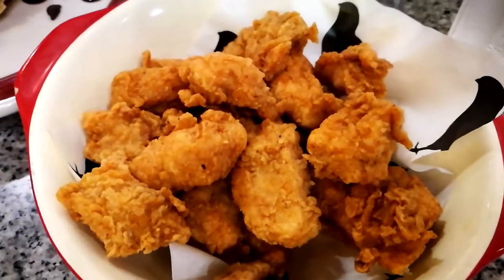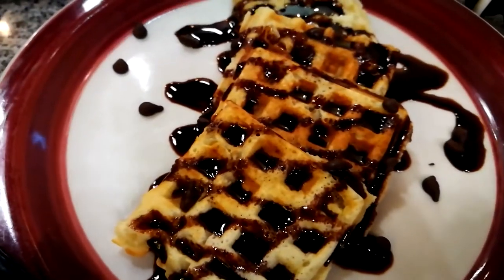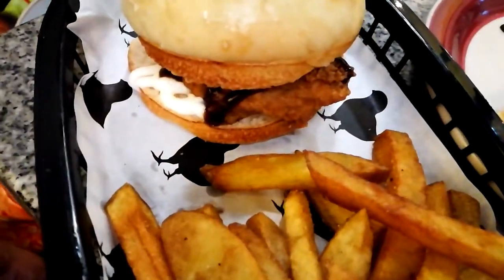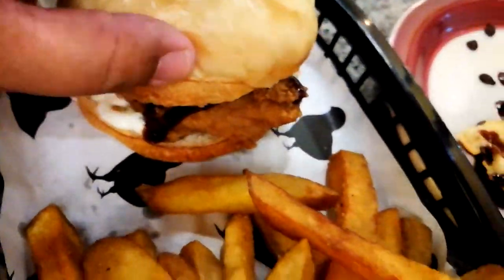Okay guys, the food that I ordered has arrived. Here's what I got: the popcorn chicken, also known as their chicken nuggets, their waffle, and the chicken sandwich with fries. The chicken sandwich is a combo meal which comes with a drink and fries. So let's go try the chicken sandwich first.